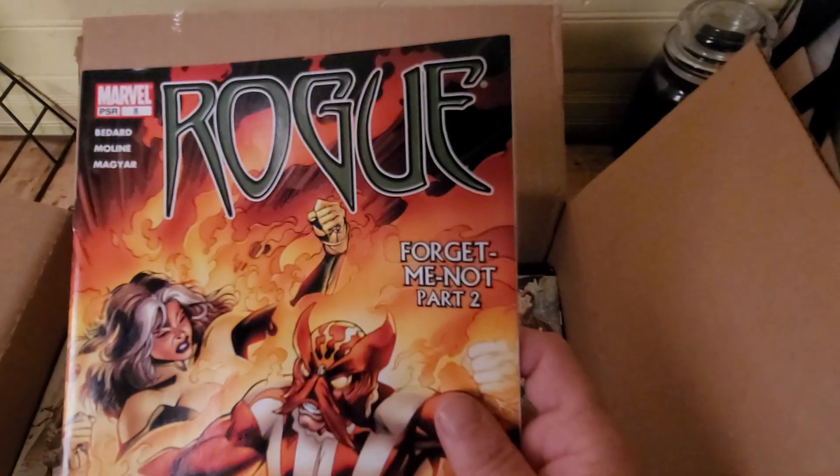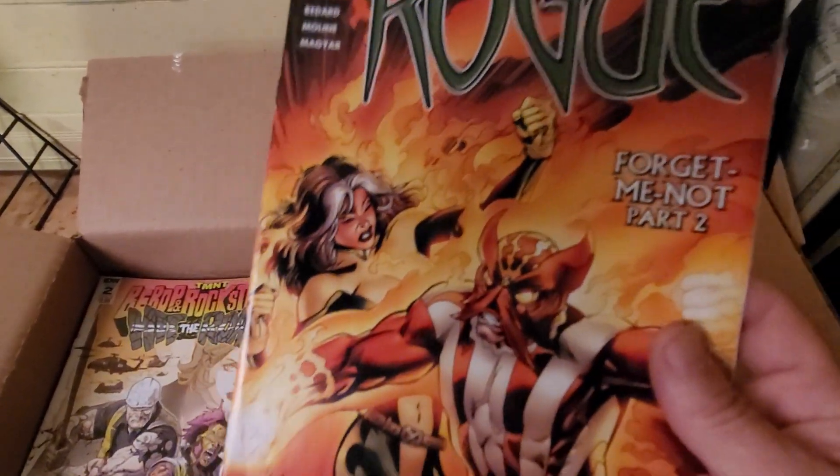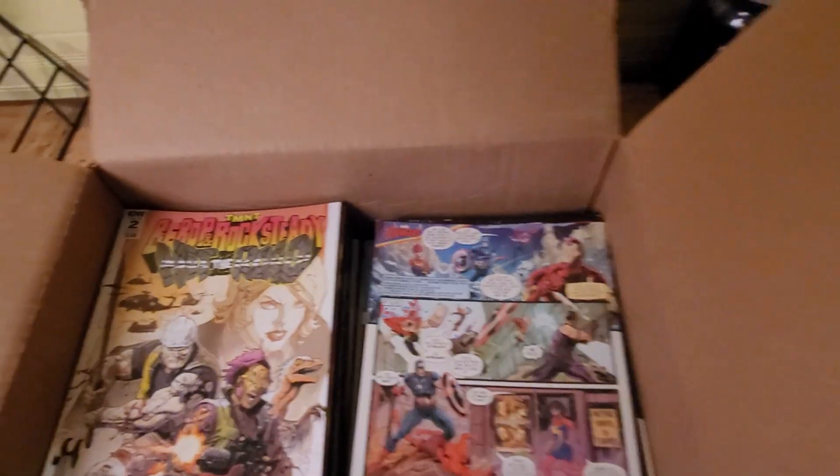We have Rogue — I like that cover on that one.